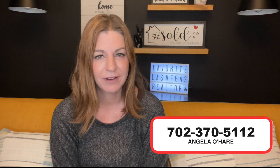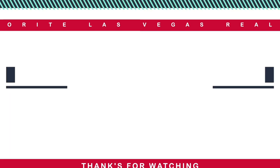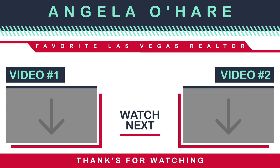If you're thinking about buying or selling in the Summerlin area, you can always give me a call at 702-370-5112. If you liked this video, be sure to hit the thumbs up button, leave a comment down below, share with a friend, and smash that subscribe button — because I like to talk a lot about Summerlin, if you haven't noticed already. Thank you so much for watching, and I look forward to seeing you guys on the next one.